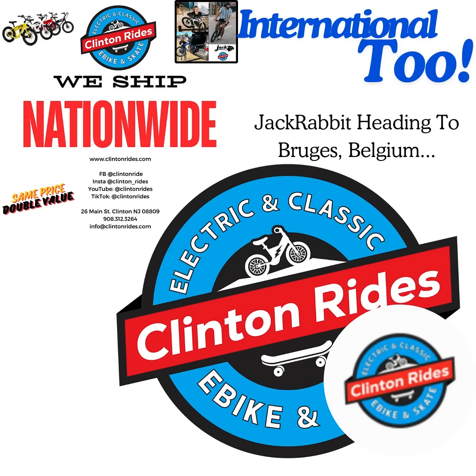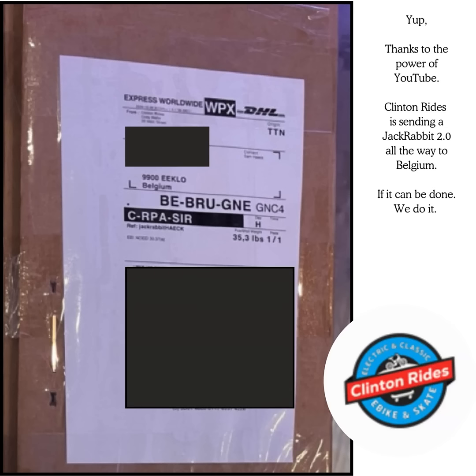Either way, that's where it's going. Name and information has been protected to protect the innocent — I don't know how it goes in TV shows. But either way, the Jackrabbit is going DHL to Eclo, Belgium. The address is super weird, but yeah, we're sending a Jackrabbit to Belgium.